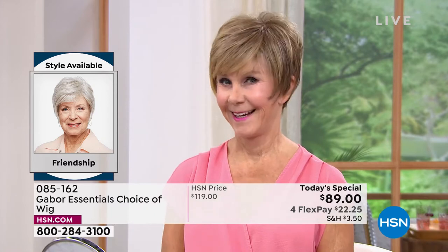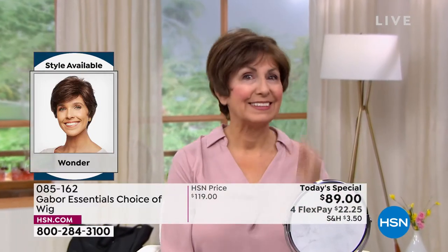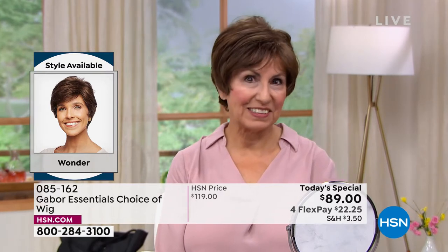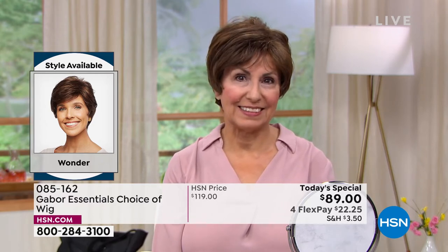Vonda is in that beautiful Friendship — look at the volume. She literally popped that on. It took her approximately 30 seconds to get ready this morning. Francine is in the Wonder looking gorgeous — look at those highlights. She didn't have to sit in the salon for hours and spend hundreds of dollars to get those.